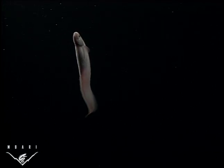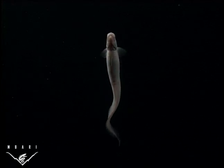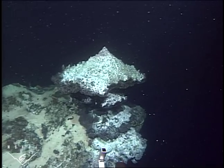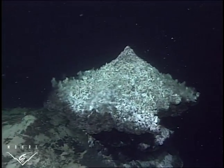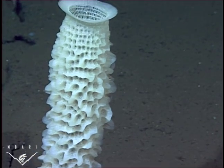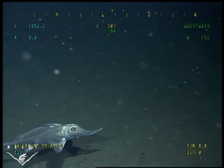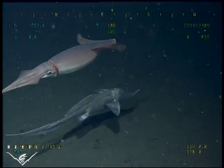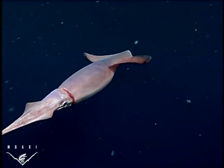The Gulf of California's marine residents can cope with many environmental challenges that may one day become common worldwide. The ocean continues to absorb the carbon dioxide that humans release into the atmosphere. This carbon dioxide changes the ocean's chemistry and alters the delicate balance of marine life. Ambari's researchers are studying the Gulf to better understand how creatures elsewhere may respond to a warmer, more acidic, and low-oxygen ocean.